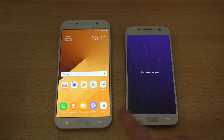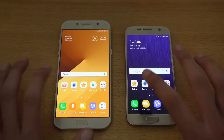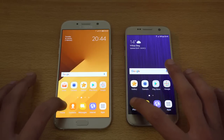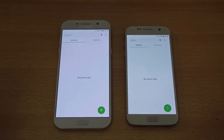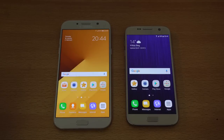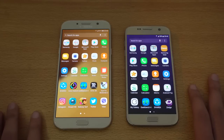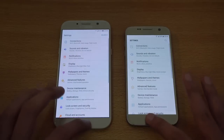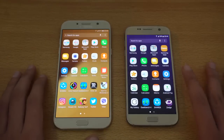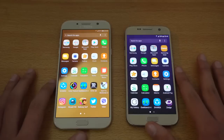Everything is closed up in the background and both devices are connected to the same Wi-Fi network. Going right into the first application, which is the phone dialer — as you can see, that was faster on the Galaxy S7. You guys are the judge here. Home button response speed is also pretty equal. Let's launch settings — faster on the Galaxy S7. Calculator — I think that was about the same.